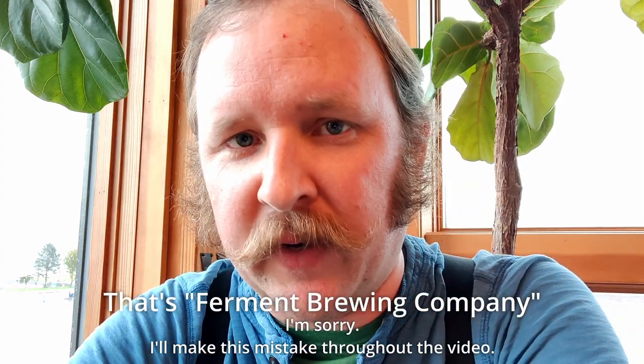Hello! When in Rome, right? Not every day I get to visit Hood River, Oregon. And so today I'm visiting Fermented Brewing Company, which I've never actually heard of before and never been to before.